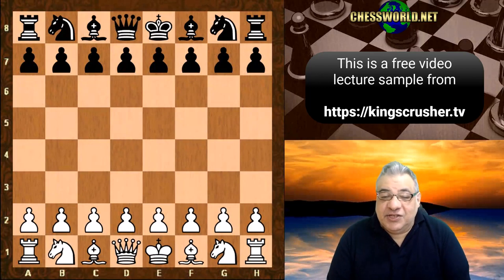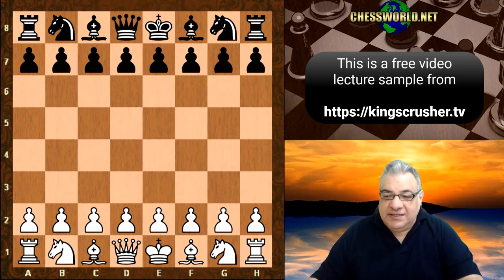Hi there. In this lecture we see Mikhail Tau against Alexander Koblenz in 1965.